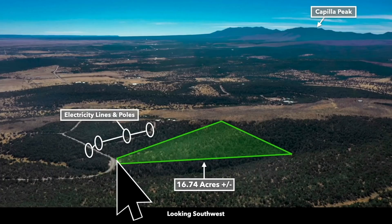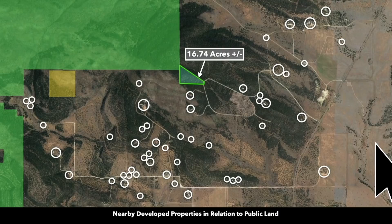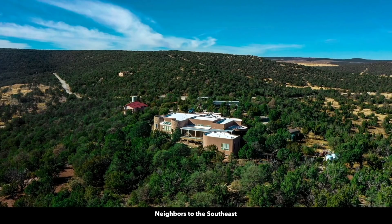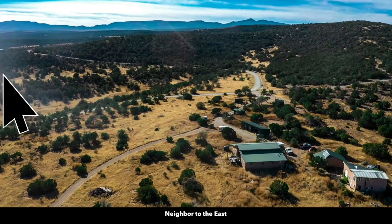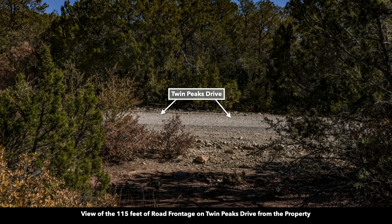There are electricity lines and poles already in place along the road and at the neighboring property to the south. Now we're west of the property looking east. You can see where it has the road frontage down there on the eastern portion, and this northwest portion up here is what borders the national forest. This was a Google Earth terrain view. The white circles represent nearby landowners who have developed their properties to varying degrees. There's roughly 115 feet of frontage along Twin Peaks Drive, which is a gravel road.